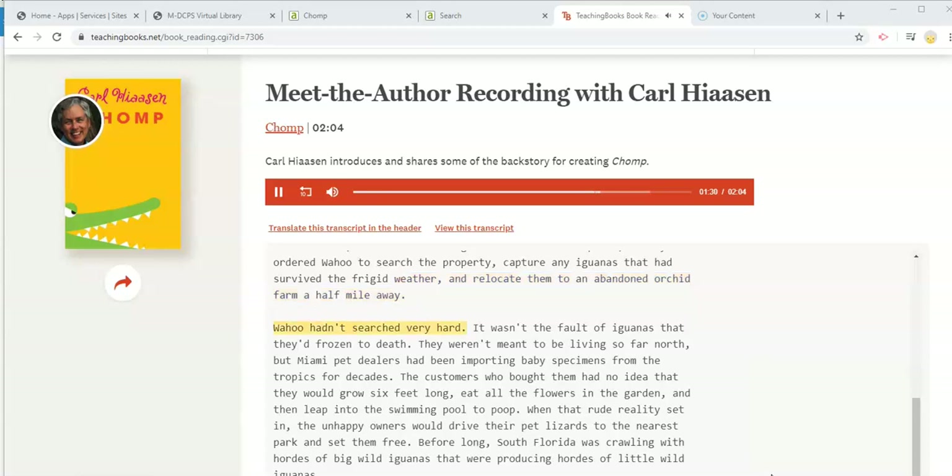Wahoo hadn't searched very hard. It wasn't the fault of the iguanas that they'd frozen to death — they weren't meant to be living so far north, but Miami pet dealers had been importing baby specimens from the tropics for decades. The customers who bought them had no idea that they would grow six feet long, eat all the flowers in the garden, and then leap into the swimming pool to poop. When that rude reality set in, the unhappy owners would drive their pet lizards to the nearest park and set them free. Before long, South Florida was crawling with hordes of big wild iguanas that were producing hordes of little wild iguanas.